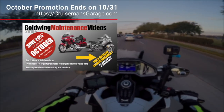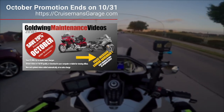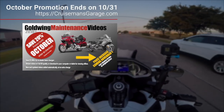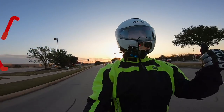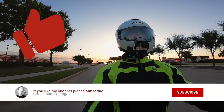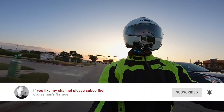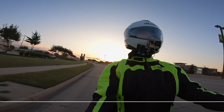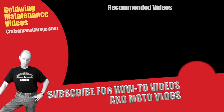We only have about three days left on the October promotion for the 2018 Plus Gold Wing Maintenance videos. Check those out at cruisemansgarage.com — prices go up November 1st and new videos are also coming out then. If you liked this video, please give it a thumbs up and click the subscribe button. I'll see you next time on the next Cruiseman's Moto Vlog. Thank you.